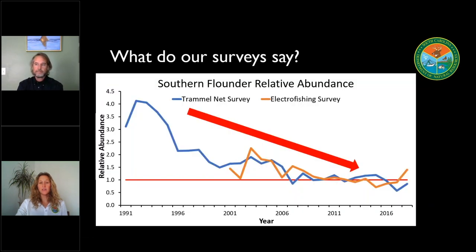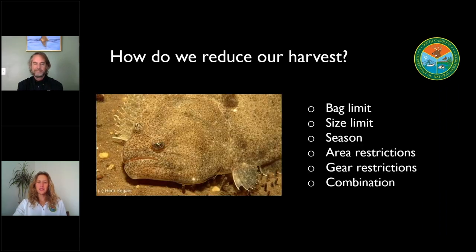How did the results of our surveys compare to what we saw in the regional assessment? Our local data really agrees closely with what we saw in that regional survey. The blue line is our trammel net survey showing fish per net set, and the orange is our electrofishing survey. We see just a general decline in the amount of fish caught per net set or per section of shoreline. Now that we know flounder populations are decreasing, how do we come up with a plan for that fishery to fully recover? What tools do we have available to reduce the harvest?